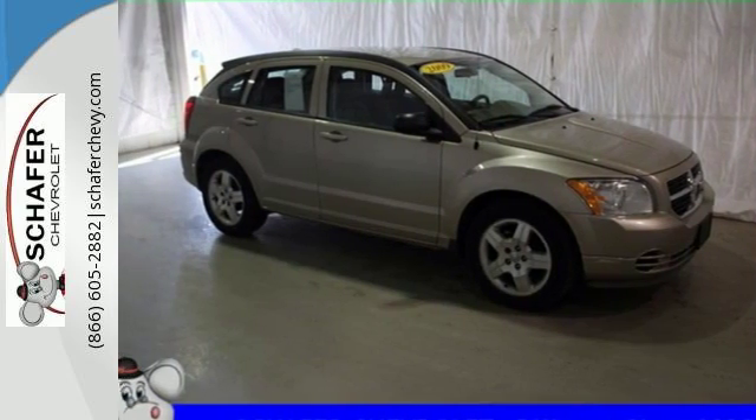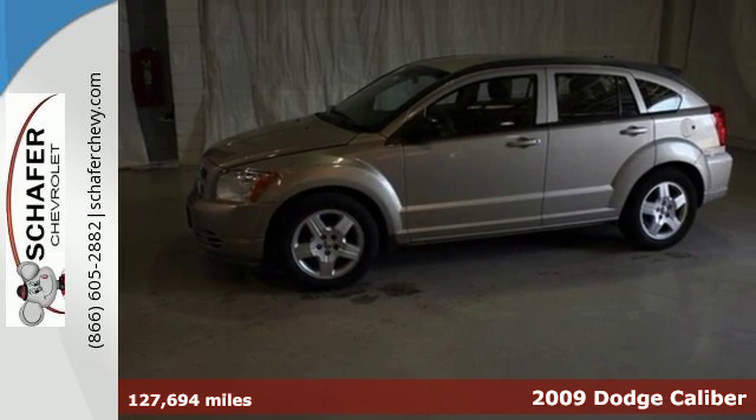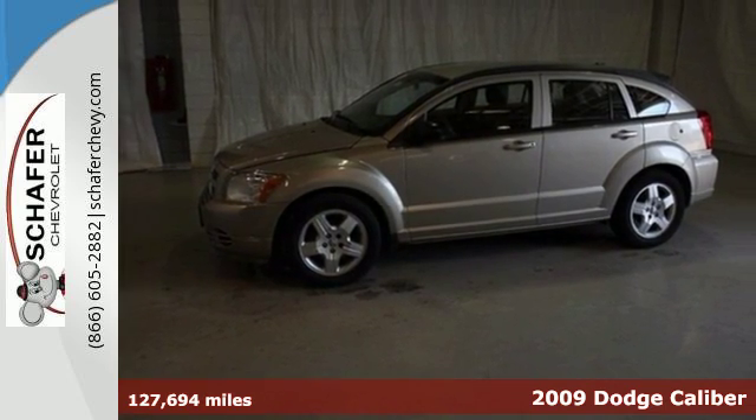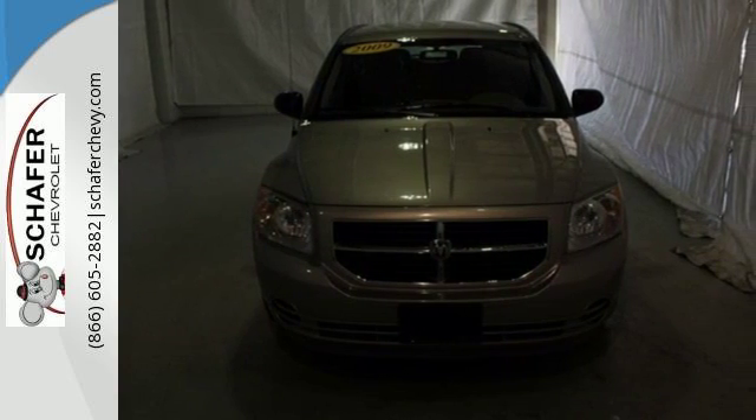It's a 2009 Dodge Caliber. Standard amenities include a front center console with storage, cargo area light, split folding rear seat, air conditioning, and an awesome CD audio system.